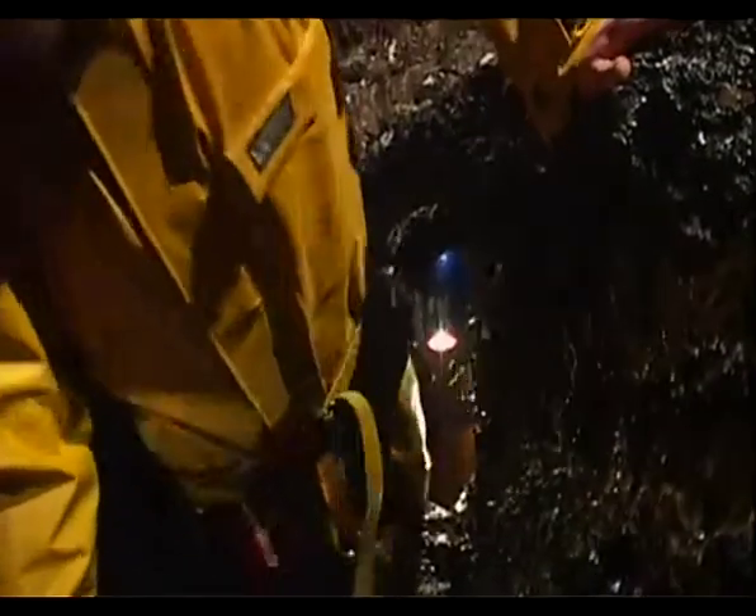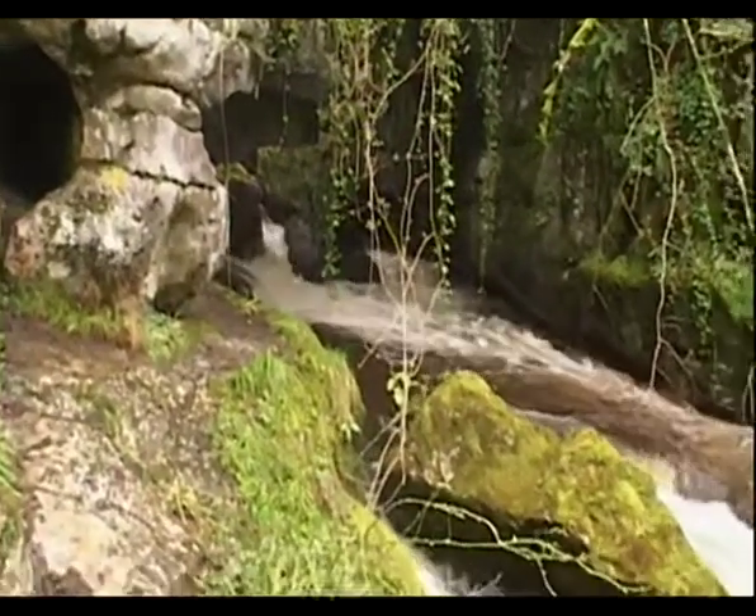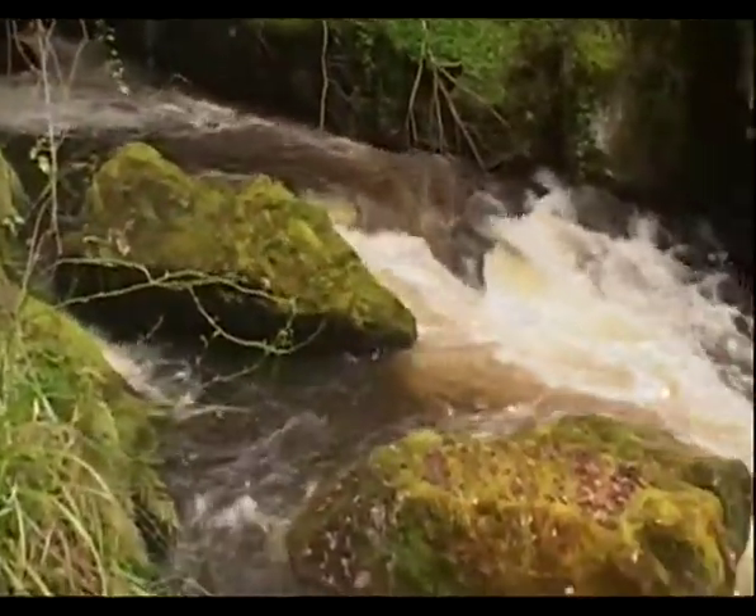Marble Arch is just a beautiful river passage and river system — a whole river system that you can follow through all the different parts of it, from the sinkholes where the water is going underground, all the way down through to Marble Arch itself, which is the resurgence where the water comes out from the ground again. So a spectacular river system.